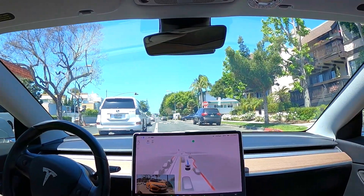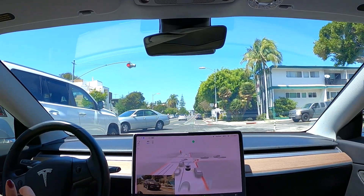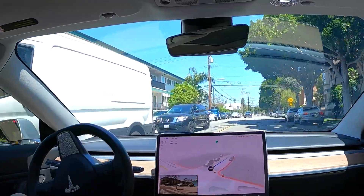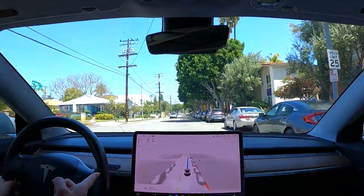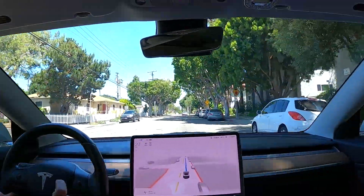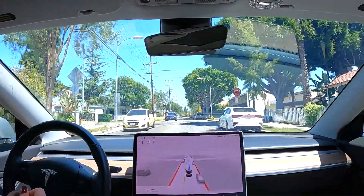My FSD beta driving profile is on assertive mode, and we need that here in LA. Here I'm nudging it a little bit because the car stopped before the stop line and the cars behind me were wondering why I wasn't pulling forward. Here comes a speed bump — it slowed down a little but there's no rendering. Here comes another one — no slowing down at all. So definitely in this version speed bump recognition isn't working. Hopefully they will fix it and get it back.